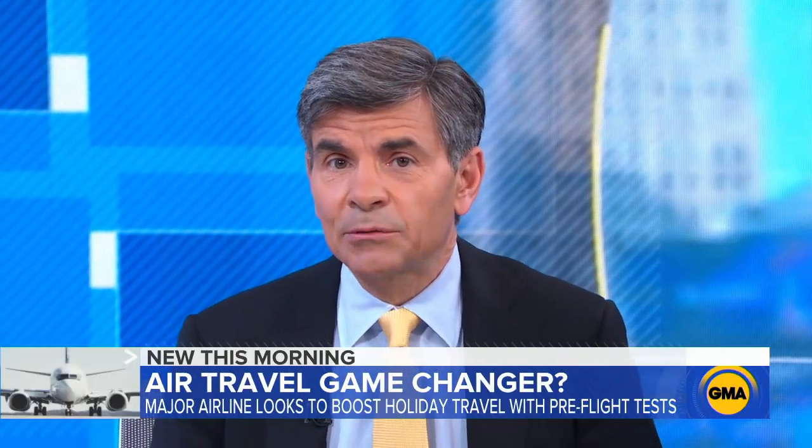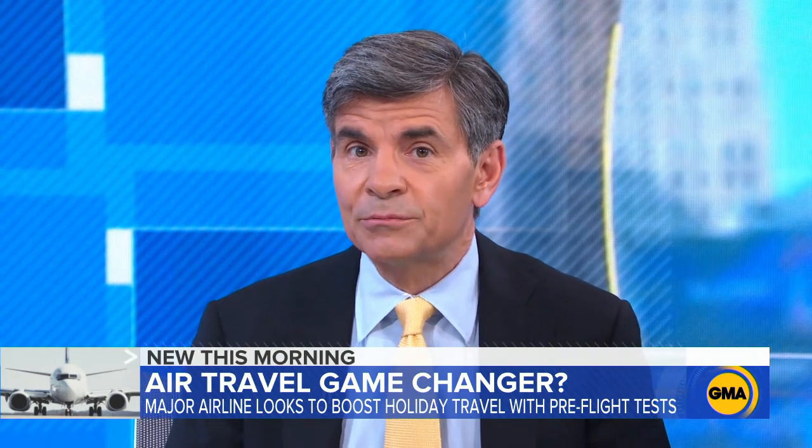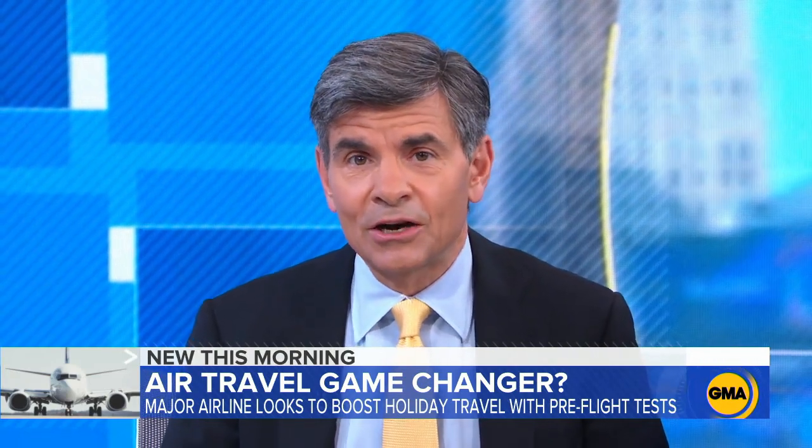One airline is attempting to boost confidence in international travel. United announcing it will test all passengers on select flights from Newark to London starting mid-November. Transportation correspondent Gio Benitez is at Newark Airport with the details.